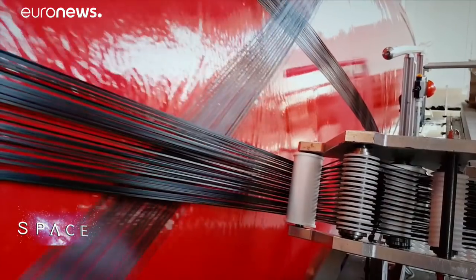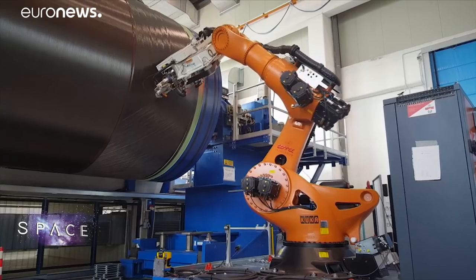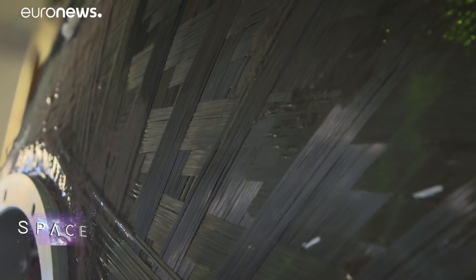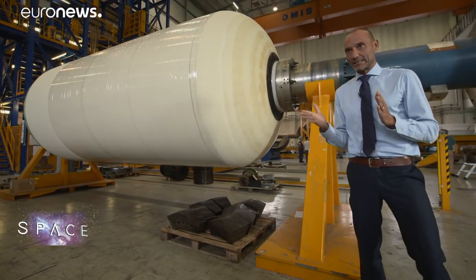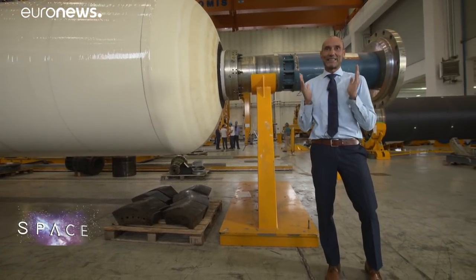Most big space rocket bodies are made from metal, but Avio uses carbon fibre for the Vega and it does so with a unique patented winding technique. The goal is to have maximum bang for your buck. The key parameter in this design is its lightweight, because obviously a rocket needs a lot of power to get into orbit, but also has to be as light as possible.